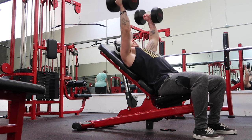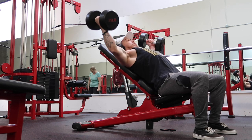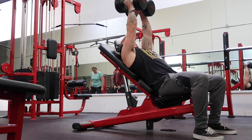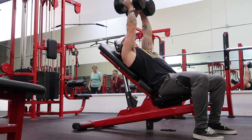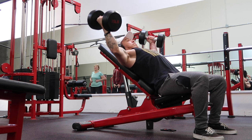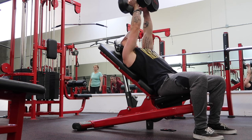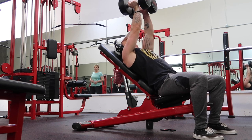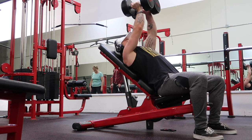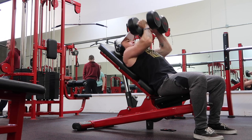This is an incline dumbbell fly. You can also do this on a flat bench, but I chose the incline bench today because I like to superset this movement with a close-grip chest press. I do 10 flies and then switch to the close-grip press — just five of those to finish it off. And let me tell you, you will feel the burn in your chest and also your triceps. This is one of my favorite superset movements — you should try it.